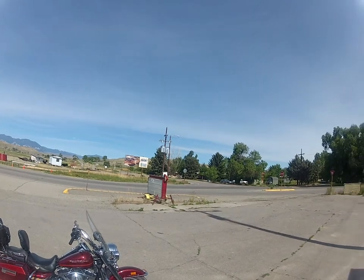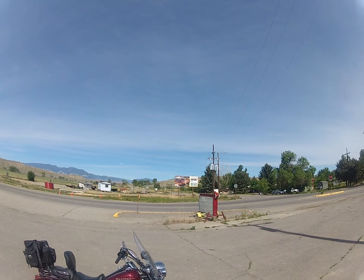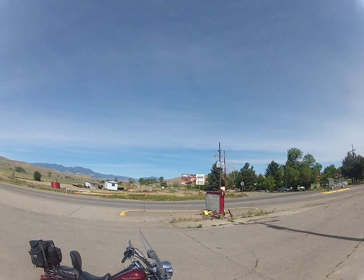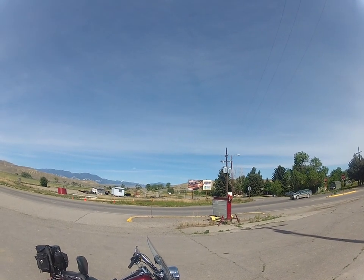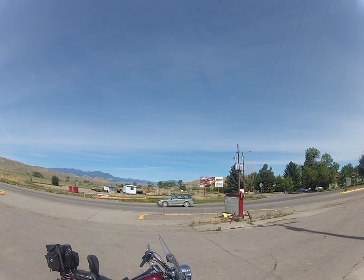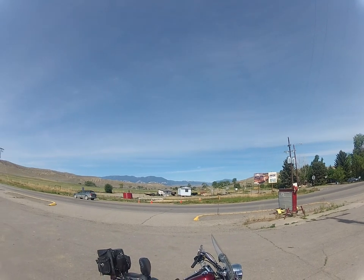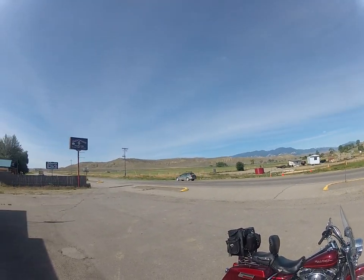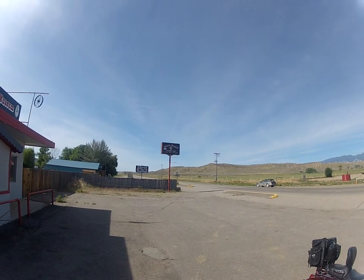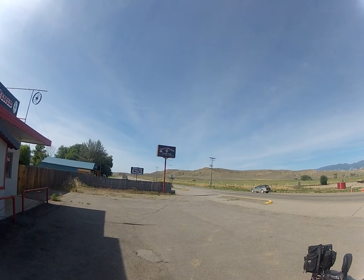And I'm at the crossroads. That road there you're looking at goes up to Red Lodge, up to 212, connects into the Beartooth Highway, switchbacks up to Yellowstone Park. This way here goes down to Cody, Wyoming, and it's only 12 miles from here.